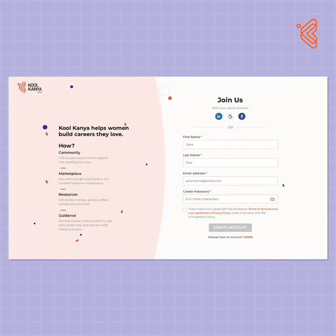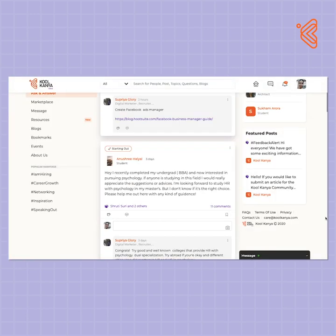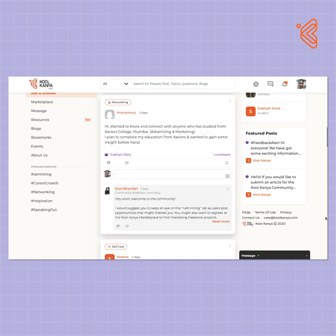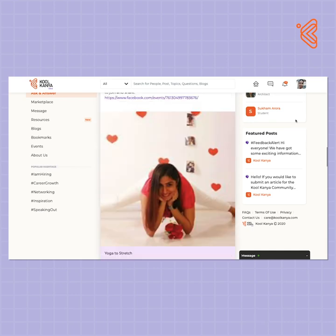So go on, start your very own online thrift business right now and scale it up further to become one of the best outlets online. But remember to keep it sustainable first. You can also join the Kool Kanya women-only career community to ask and answer questions, grow your professional network, and build a career you love. Check the description for more details on how to join.